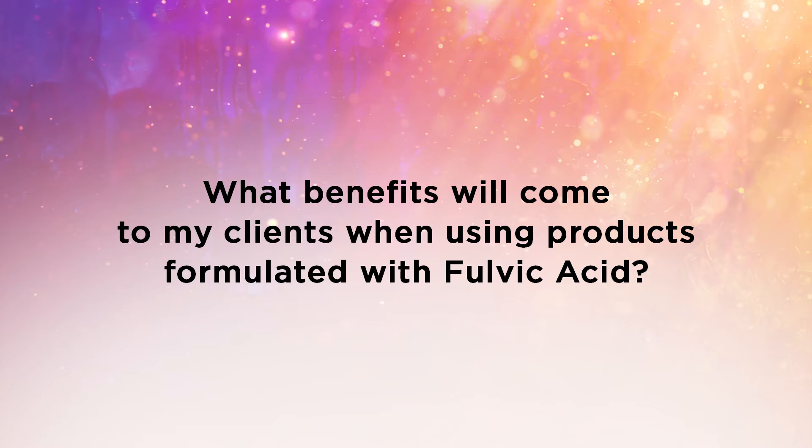What benefits will come to my client when using products formulated with fulvic acid? Skin concerns like dermatitis, psoriasis, eczema, seborrheic keratosis, paritis, actinic keratosis, acne, and aging skin all have one thing in common: inflammation. When inflammation can be controlled, then a lot of these uncomfortable and sometimes debilitating skin disorders can be controlled.